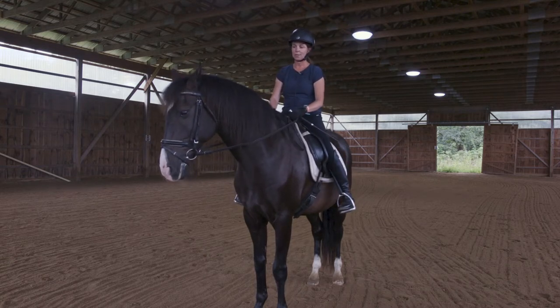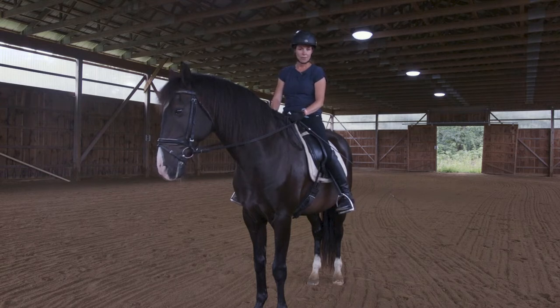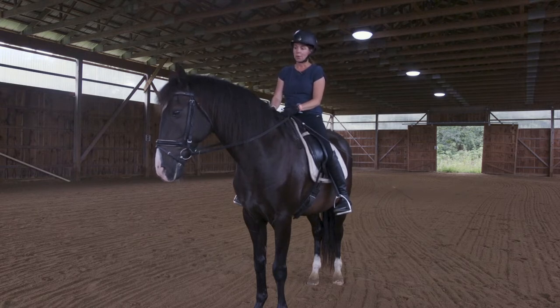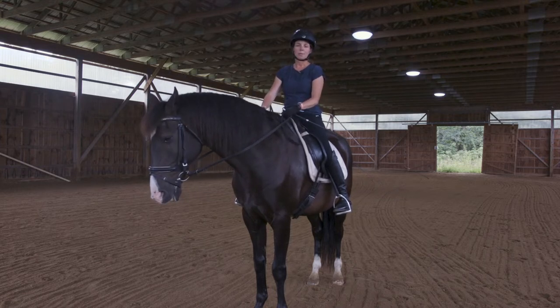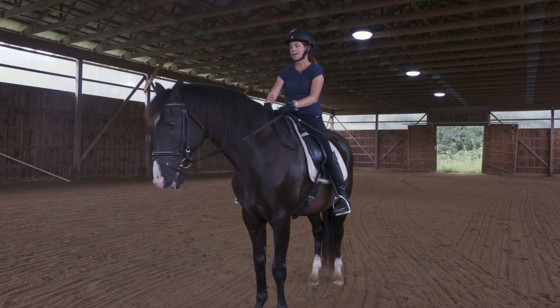This is my horse Tattoo. He's a 22-year-old Lusitano gelding. I've had him for the last 17 years and knock on wood I've never had an accident with him, but even so I wear my helmet every time I ride — just in case, because you just never know what unexpected thing might happen and you want to protect that noggin.